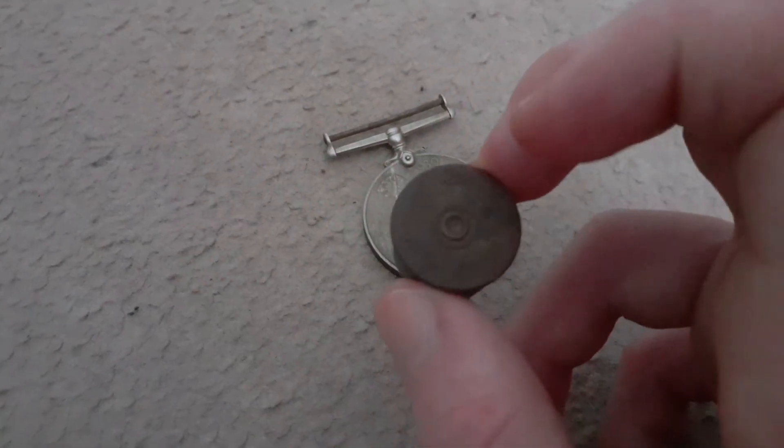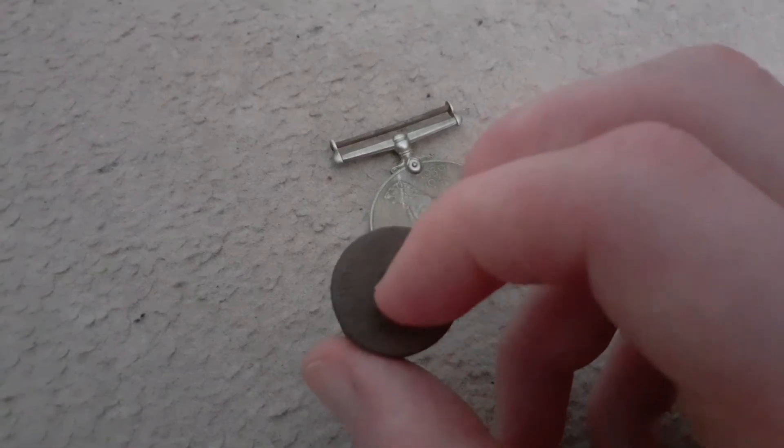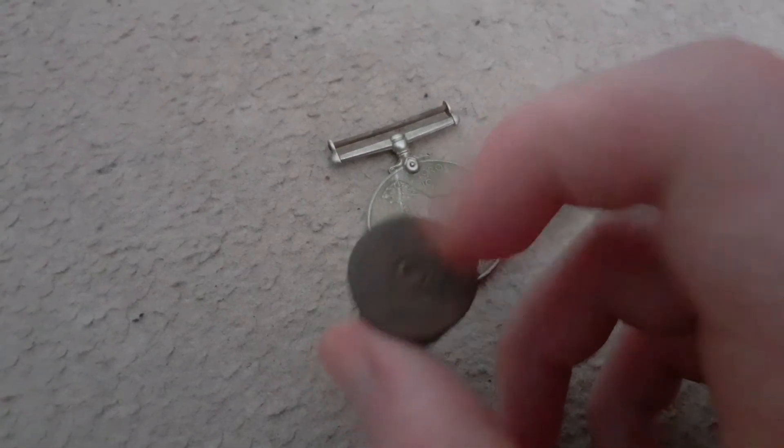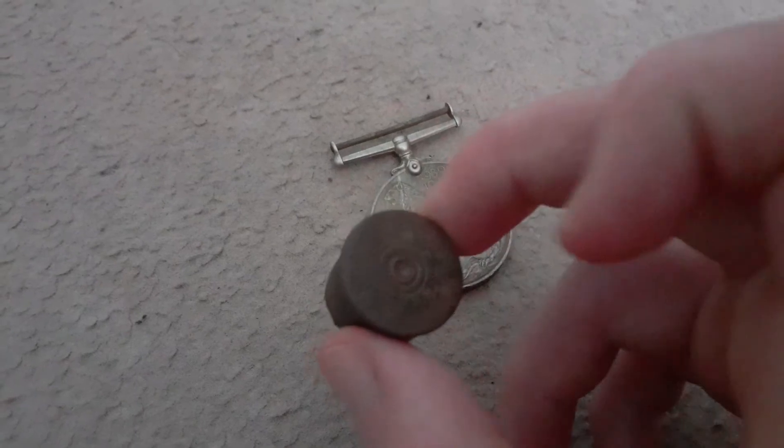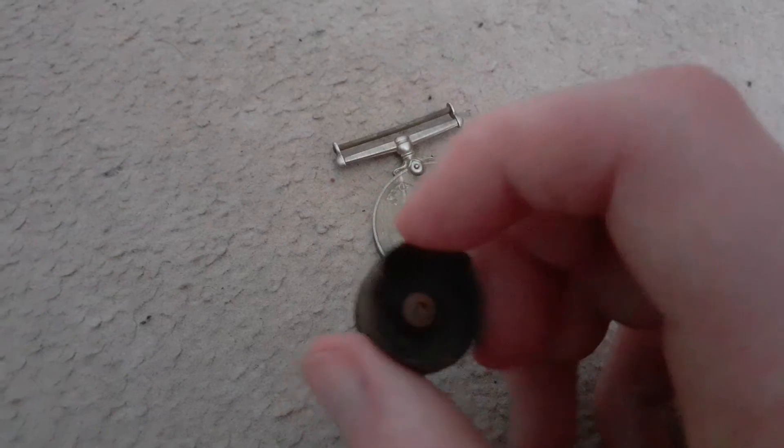And it's already been shot before — as you can see, this little piece of metal here is missing, like it's been dented. That's where the hammer would have hit it and then blown it open.